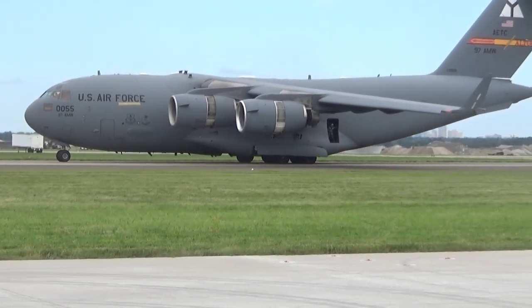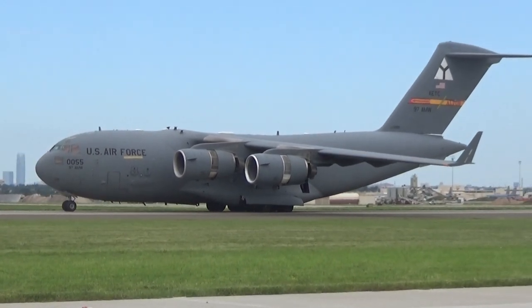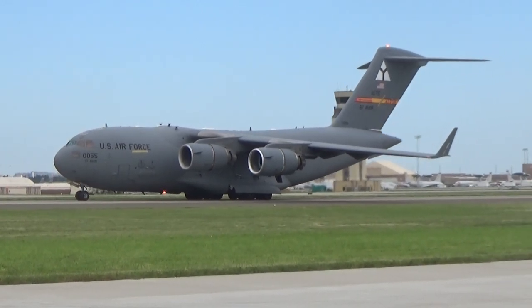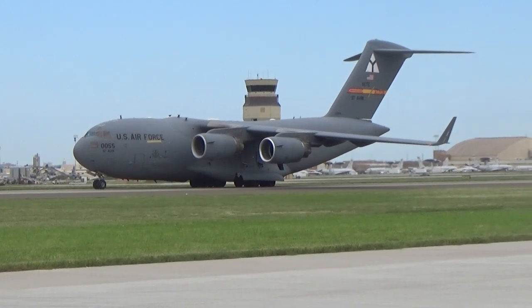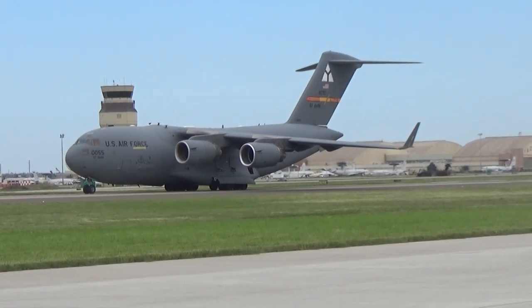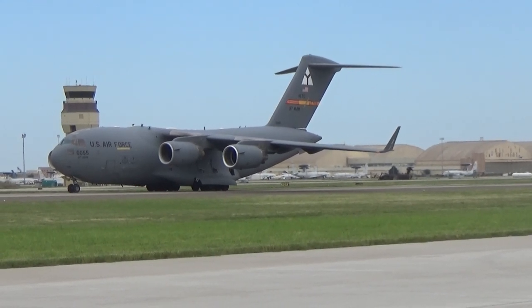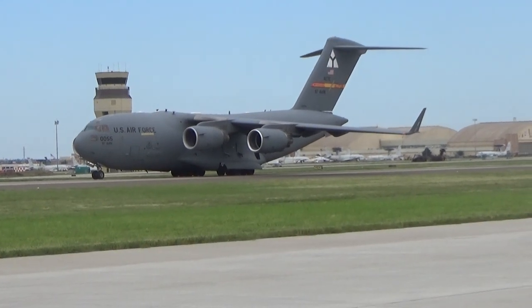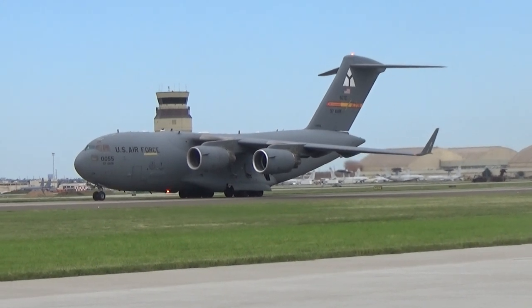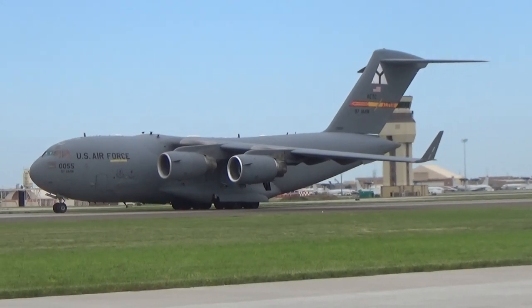Can you see the door that's open at the back? That's the loadmaster of the C-17 — that's Master Sergeant Mitchell Thompson. As advanced as the aircraft is, it does not have a backup cam. He's got to open the door and tell the pilots how to turn around and how to back up.